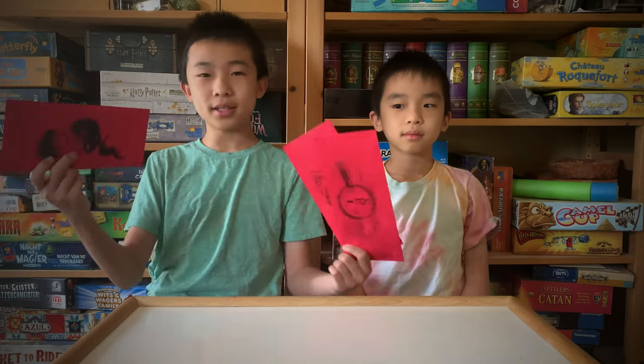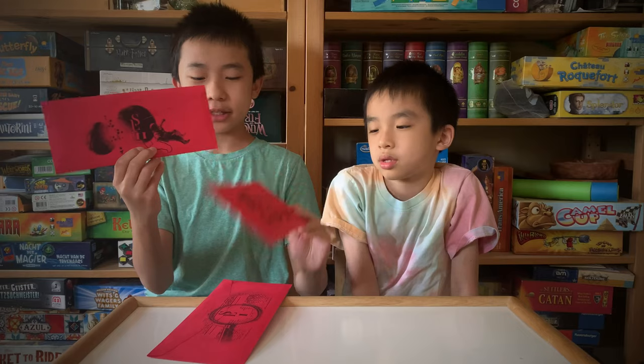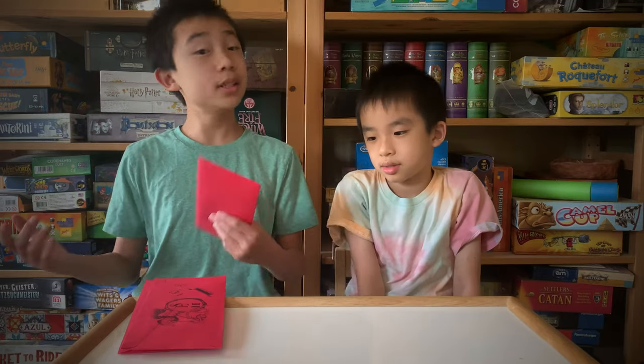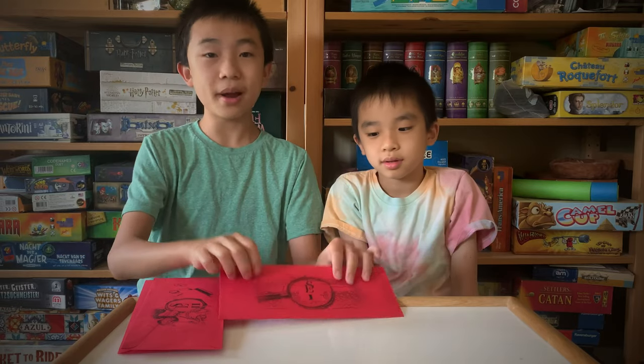Hello Bloggineers, today we're going to unbox and review Scarlet Envelope, which is an escape room type game. We have three separate envelopes: SE1, so Scarlet Envelope 1, Scarlet Envelope 2, and Scarlet Envelope 3. Today we're just going to show you the first envelope, and let's open it right now.